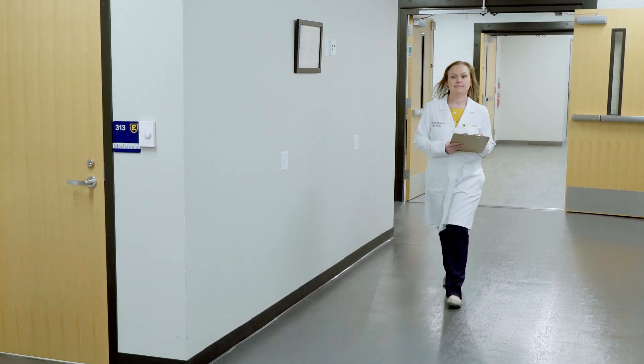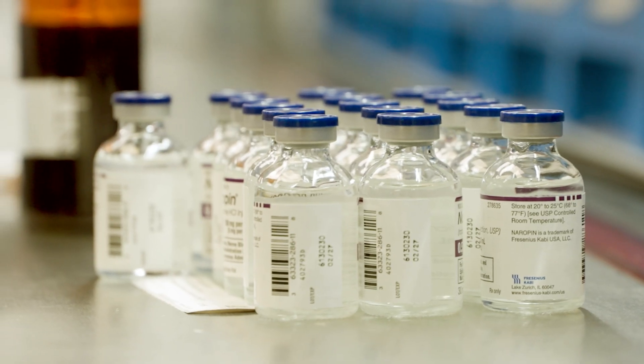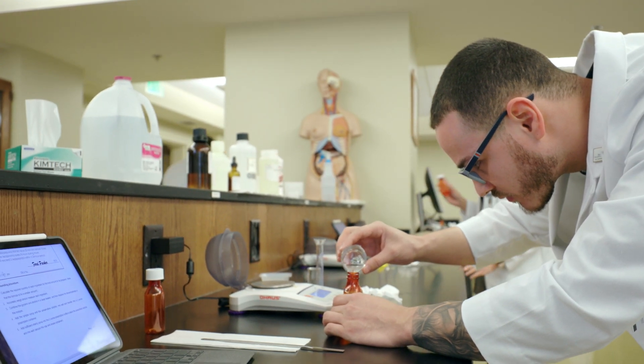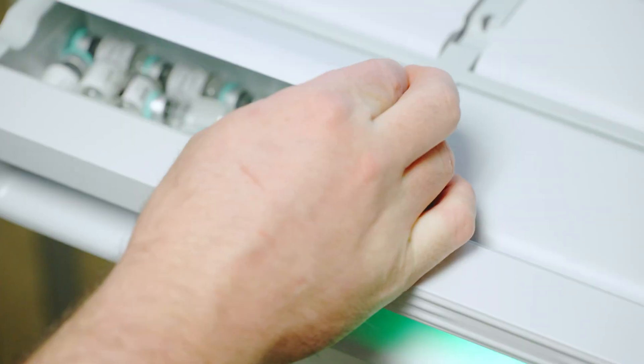Every medication that is ordered for you in a hospital, a pharmacist is involved in that — whether it is verifying the order, admixing the medication if it's an IV, and making sure it's compounded sterilely so that we keep you safe, and also getting those medications safely to your bedside and ensuring that none of those medications are interacting with each other or adversely affecting the reason why you're there.